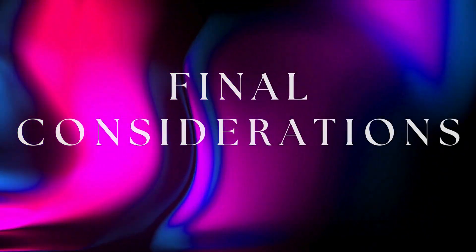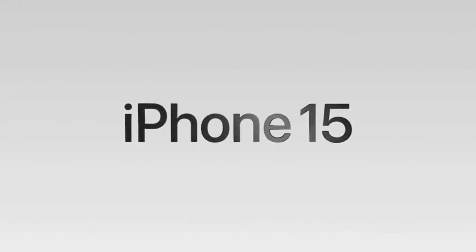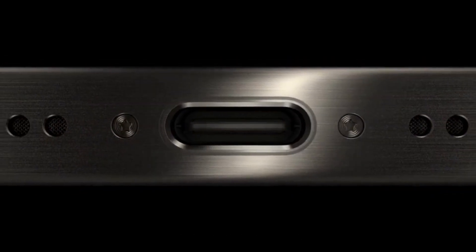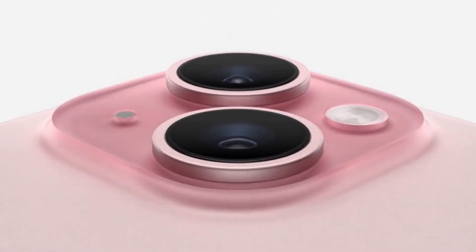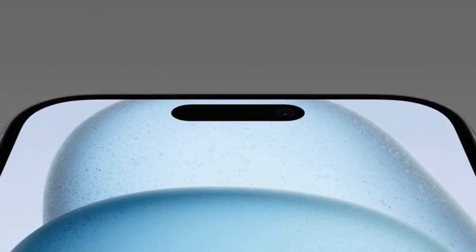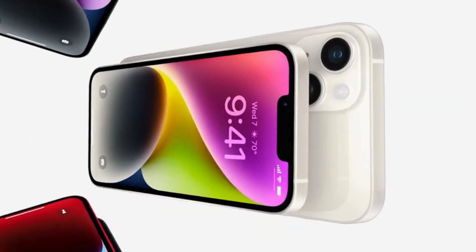Final considerations: the iPhone 15 brings significant improvements in design, cameras and USB-C connectivity compared to the iPhone 14. However, the performance does not show a substantial difference for most users. The choice between the two models will depend on your priorities, such as camera quality, updated design and preference for USB-C connectivity. In summary, the iPhone 15 is a valuable choice for those seeking a more modern design, an enhanced main camera and USB-C connectivity, while the iPhone 14 remains a solid option for those looking for solid performance at a more affordable price.